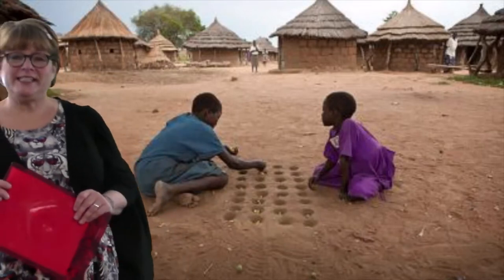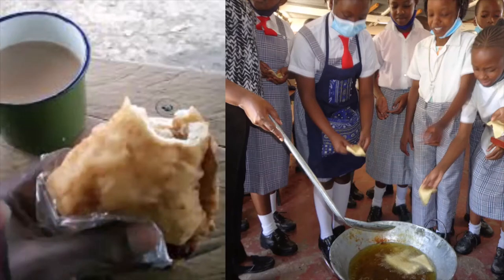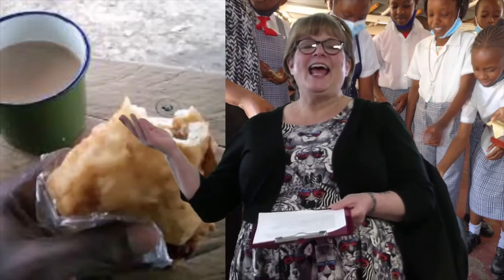If we sat down for a snack together, we'd probably have some delicious chai and mandazi. Mandazi is like a bun, but it's fried like a doughnut. Chai is actually just the Swahili word for tea, and they drink tea every day.